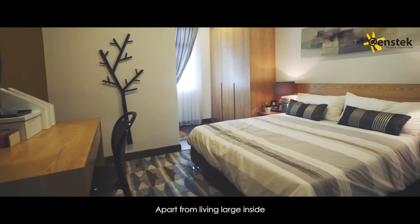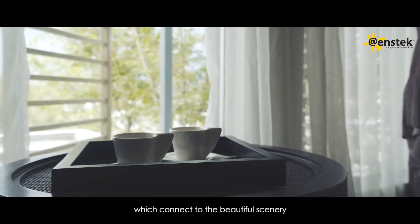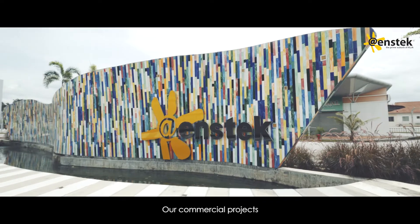Apart from living large inside, residents will enjoy the wide outdoor space, which connects to the beautiful scenery surrounded by lush greenery in a gated and guarded-enabled community.